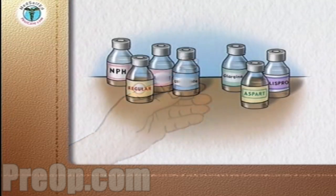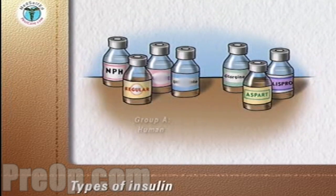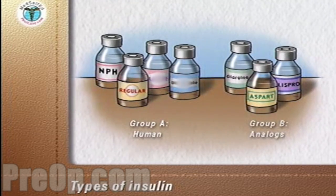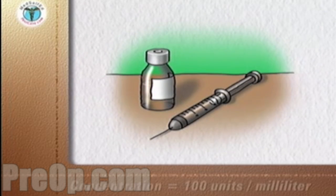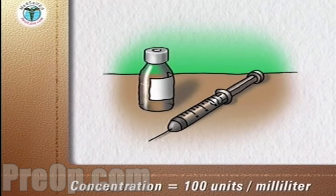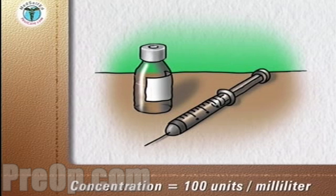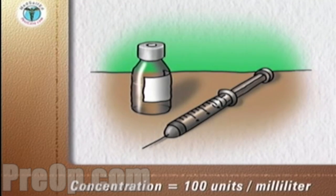There are two main groups of insulins used in the treatment of diabetes: human insulins and analog insulins made by recombinant DNA technology. The concentration of most insulins available in the United States is 100 units per milliliter. A milliliter is equal to a cubic centimeter. All insulin syringes are graduated to match this insulin concentration.